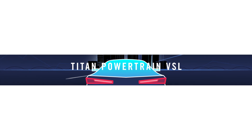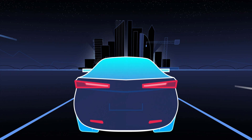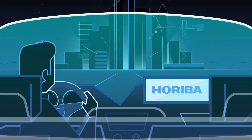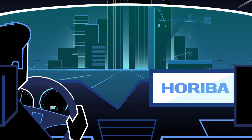Imagine if you could optimize the way your vehicles are tested from the ground up. Discover how you can utilize your test laboratories more effectively and sustainably cut costs. Put your trust in Horiba for the future of your test center.